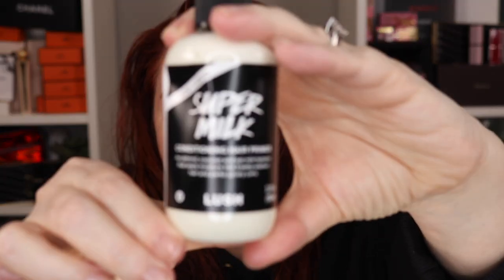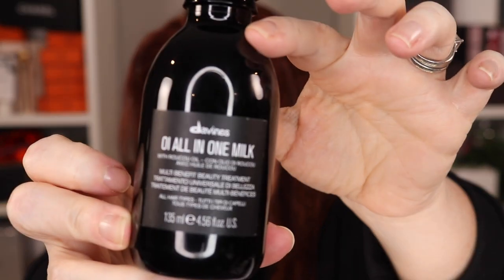Generally what I do — because I'm all about ease and we're all busy — I use one of two products. One is the Lush Super Milk, a leave-in conditioner: you spritz it onto damp or dry hair, smooth through, and style. The other is the Davines OI All-in-One Milk, also a leave-in conditioner: spray it in and style your hair as you normally would.